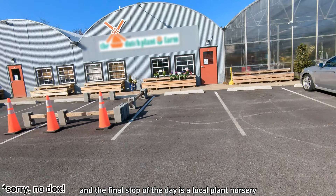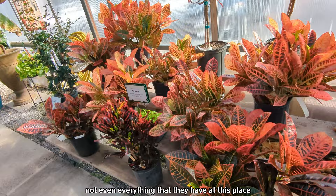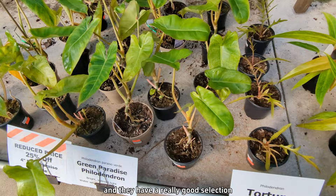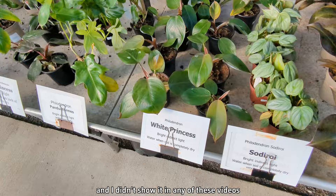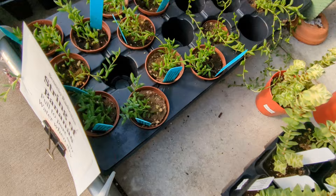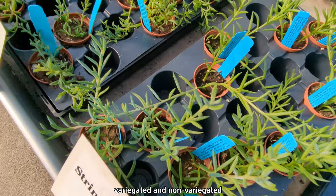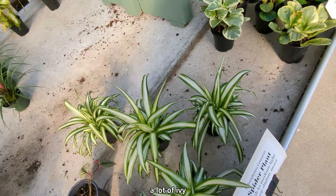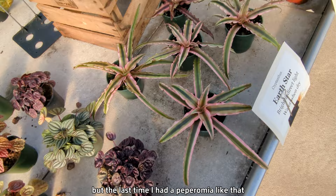The final stop of the day is a local plant nursery. This is going to be a bunch of b-roll of some of the stuff they had — it's not even everything they have at this place. It's a really nice shop; I think their prices are fair and they have a really good selection. They also have a section for more rare and more expensive plants with some really interesting stuff — a lot of different string-of-type plants both variegated and non-variegated, a lot of different philodendron, a lot of ivy. I thought these peperomia were really cute but the last time I had that kind I killed it instantly, so I'm giving it a little more time.